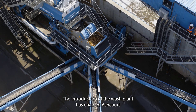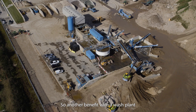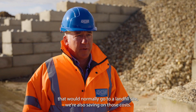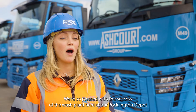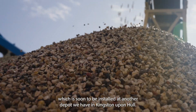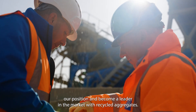The introduction of the wash plant has enabled Ashcourt to meet our sustainability goals, as we're now able to divert over 90% of material that would otherwise have been sent to landfill. Another benefit is the savings on transport costs — waste products that would normally go to a landfill site now stay local. We're so pleased with the success of the wash plant at our Pocklington Depot that Ashcourt have now placed an order with CDE for a second wash plant, soon to be installed at our depot in Kingston upon Hull. Ashcourt's investment in the CDE wash plant has really helped cement our position as a leader in the market with recycled aggregates.